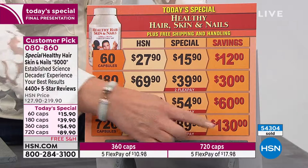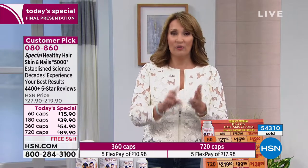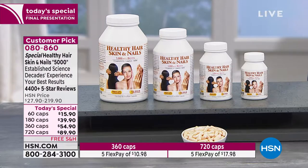Right now you're saving $130. This is the best value ever on Healthy Hair, Skin and Nails — lowest price, free shipping, first time ever on Five Flex Pay. The large one, the 720, is $18 — we send it home to you with free shipping. The 360 size is $10 on your credit card, with free shipping. And you can try it. If you don't see a difference, you can return it and we credit you back your $18 or your $10.